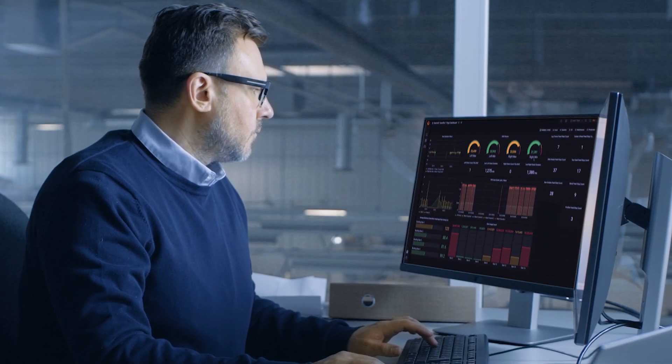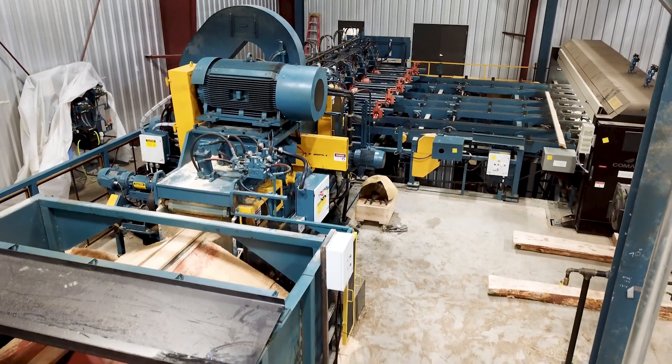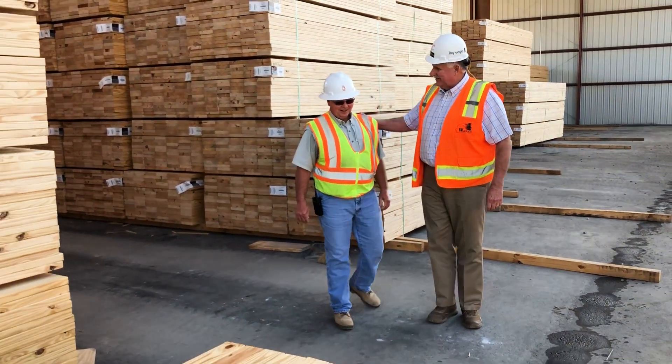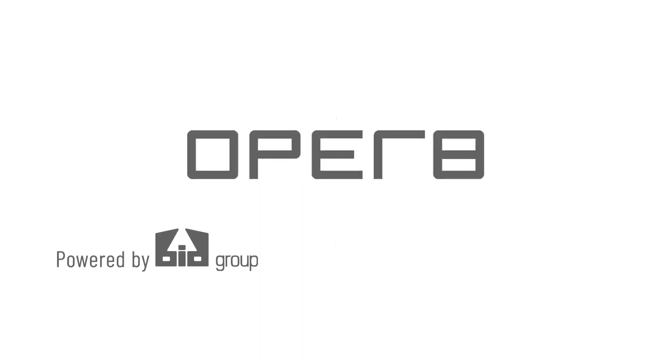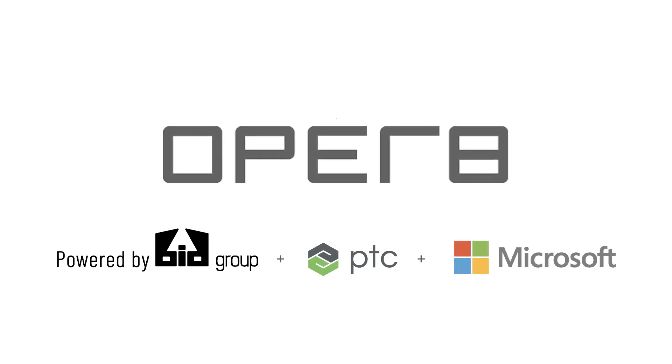Choosing Operate means receiving more than just a solution built specific to your needs. We bring the sawdust in our boots to every customer facility, and you'll get the benefits of a product designed by an industry expert who's walked in your boots. Turn your data into profits with Operate and bring your business into the future of wood processing.